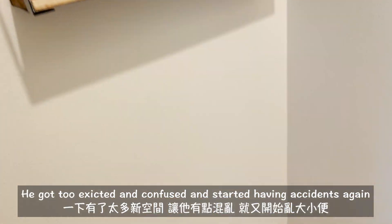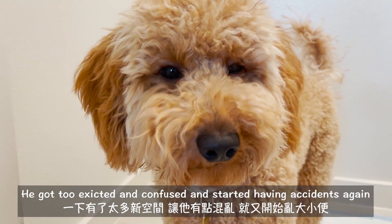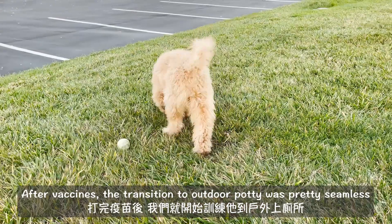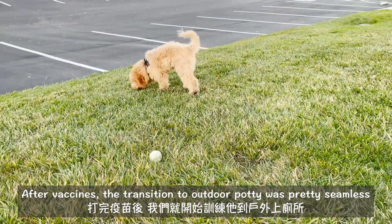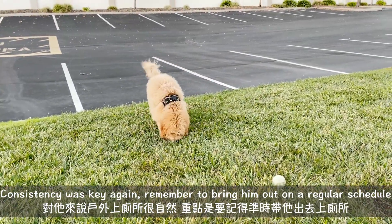One mistake we made was opening up other areas of the house to him a little too early — he got too excited and started having accidents again exploring the new areas. After Milo's vaccines were done, the transition to going potty outdoors was actually pretty seamless.